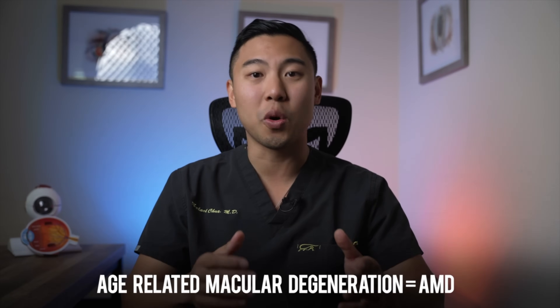When I say natural, that means I won't be discussing prescription medications, no pills, no surgeries. Those are all off limits for this video. We're going to be talking lifestyle — things like diet, exercise, and other things you can change to significantly decrease your risk of developing age-related macular degeneration, or AMD. And stick around until the end of the video because I'll also discuss a way that you can test yourself at home for early signs of macular degeneration.